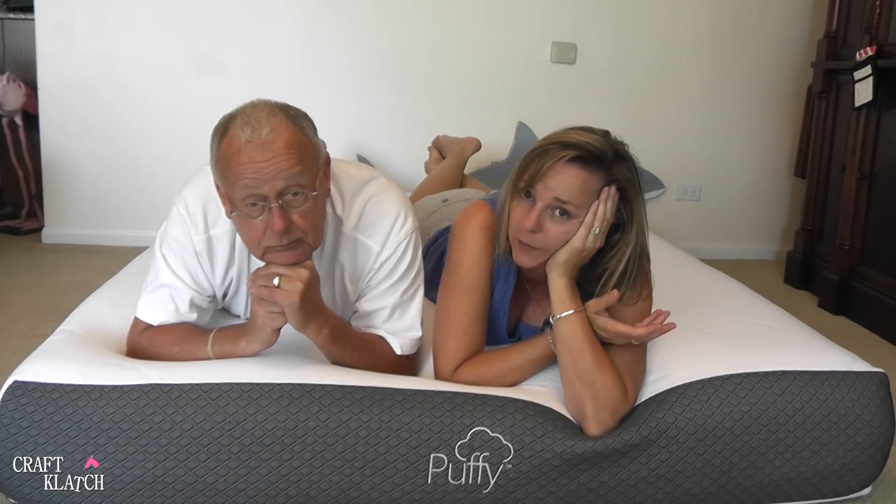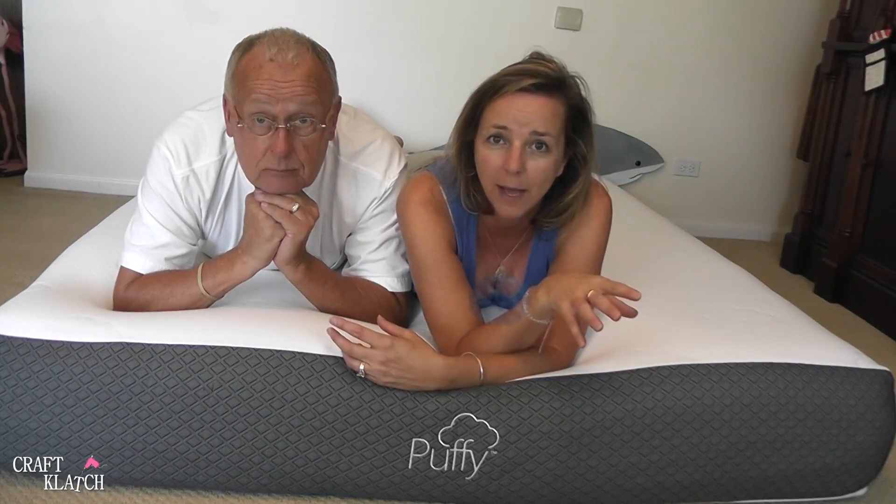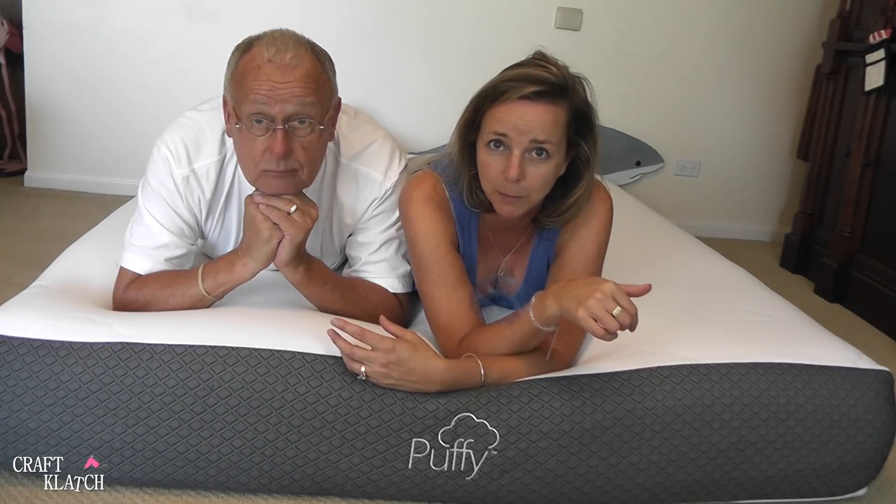It comes in all sizes: twin extra large, full, queen, king, and California king. I will have more information on my website, and I will have a link down in the description below, so be sure to check that out as well.